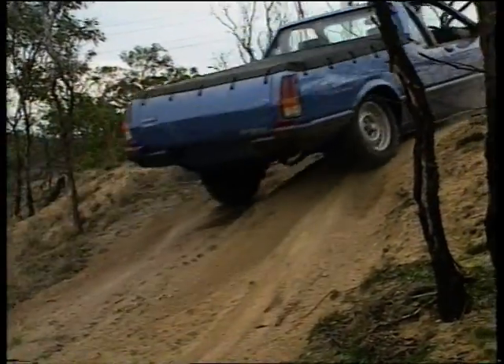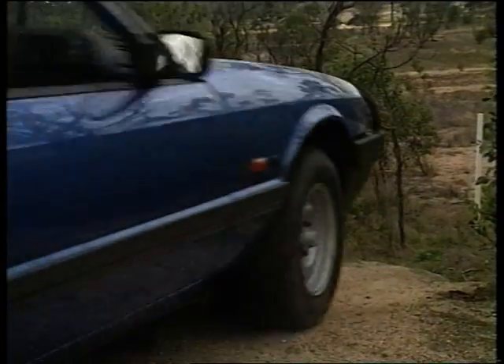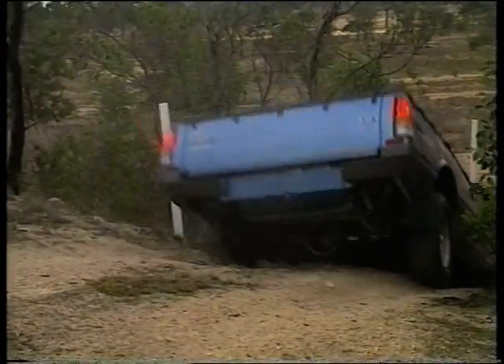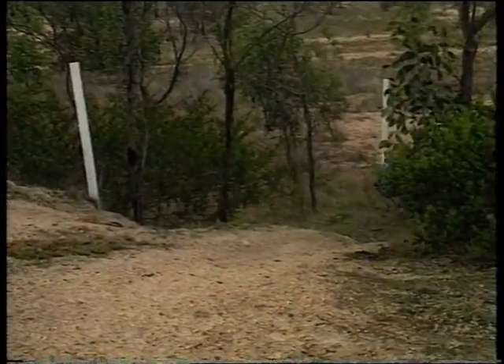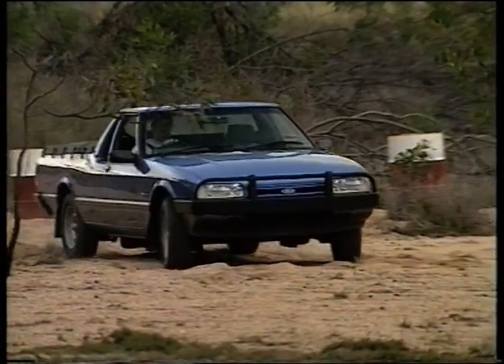If they could get a two-wheel drive ute with extra ground clearance, more traction and greater durability, well that would be very nice, thank you. So the Ford engineers did a very Australian kind of thing — they came up with an Australian answer to a uniquely Australian set of operating conditions. They developed the Falcon Longreach Outback ute.